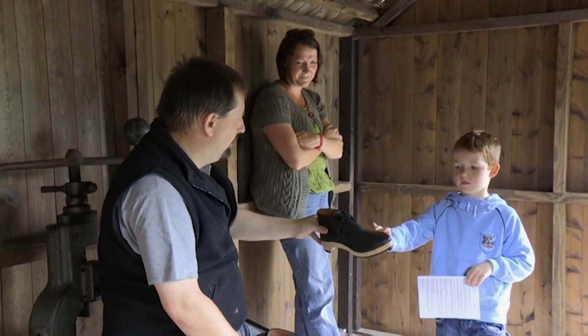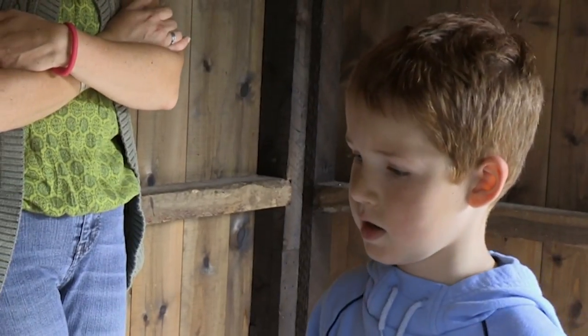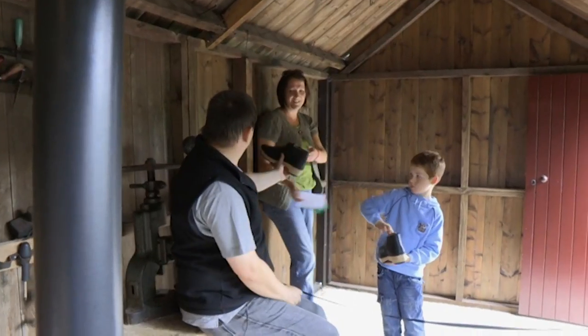But Geraint's job at the museum ensures the craft is still offering him a living wage and affording him the time to pass on his knowledge to the next generation.